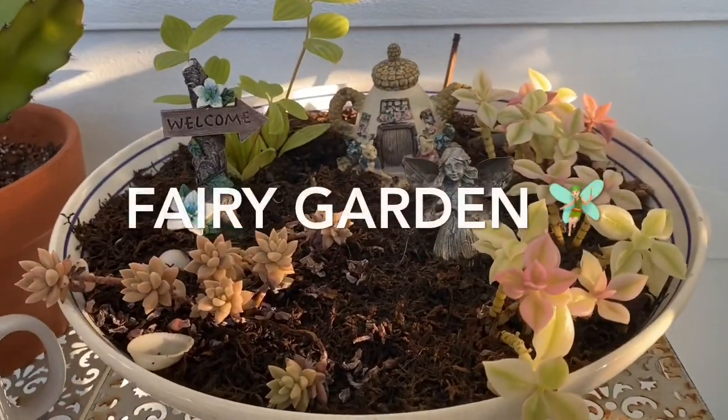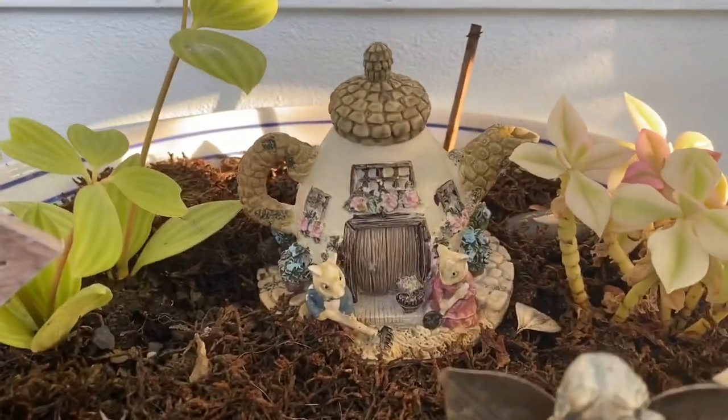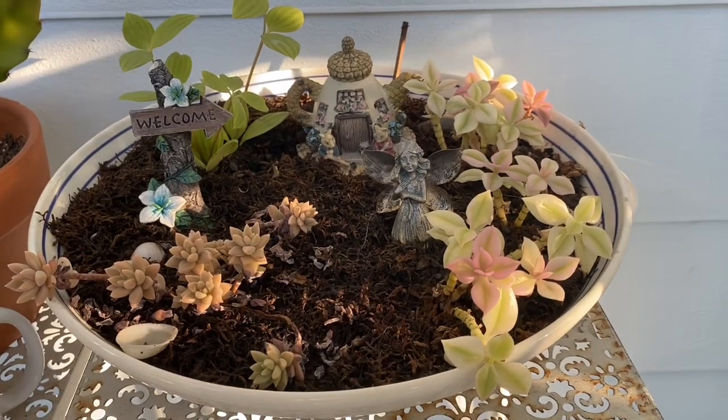And then here I have my little fairy garden — welcome to my fairy garden! I actually won this in an auction with my grandmother. I also won a whole La Croix swag bag — I love La Croix.